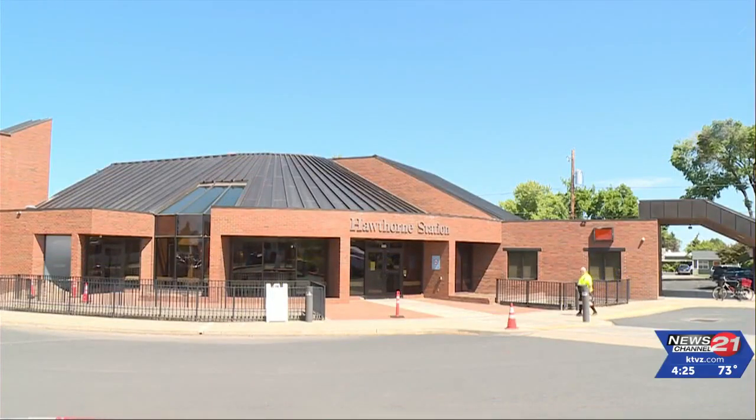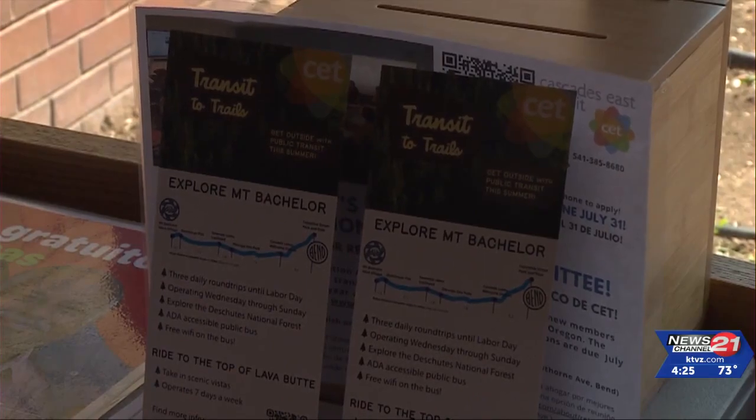With the nicer weather, more people are out hiking. Now there's a shuttle to take you to the trails. The new Mount Bachelor summer shuttle begins running next week on the 21st. They call it Transit to Trails.